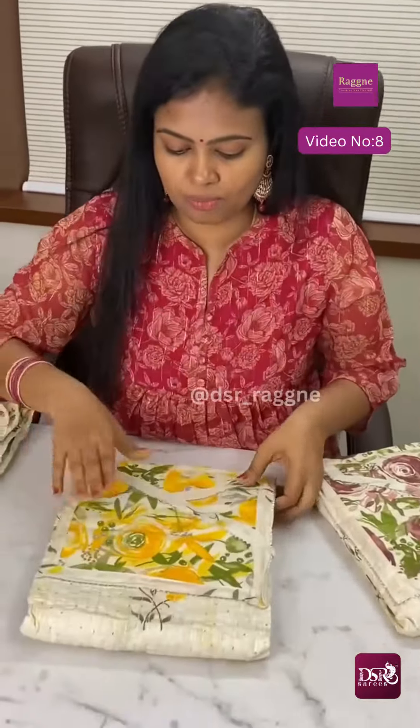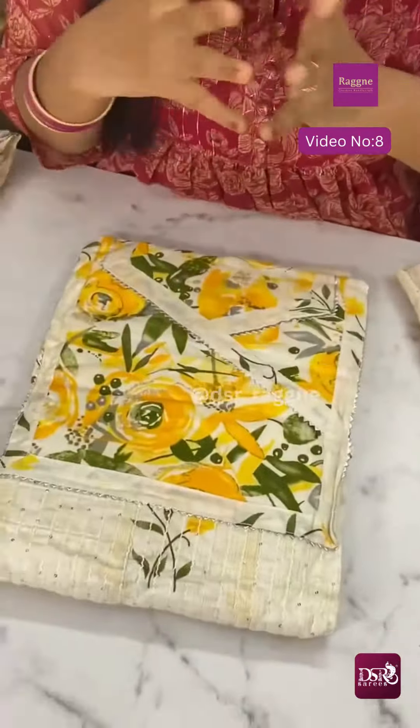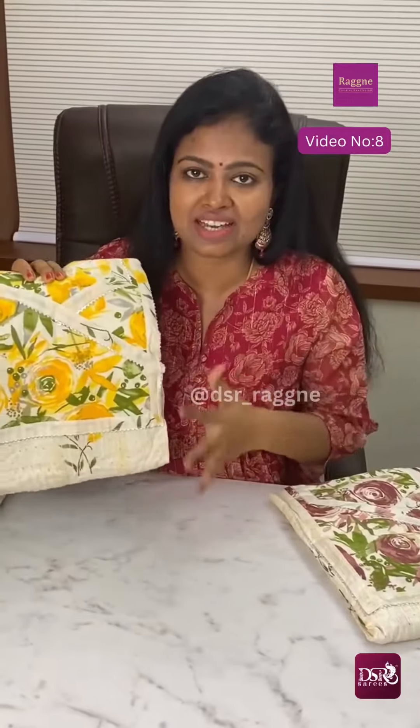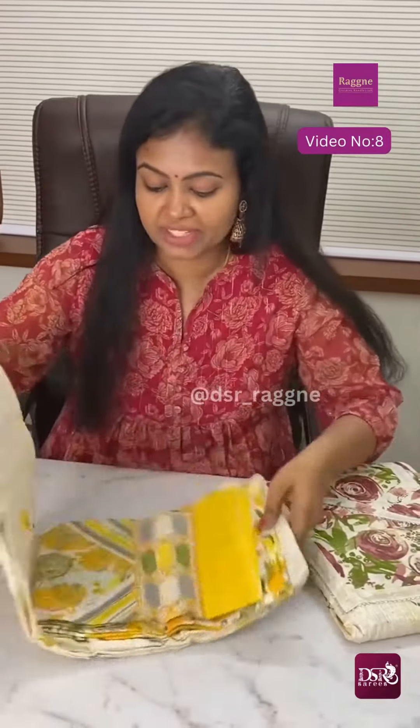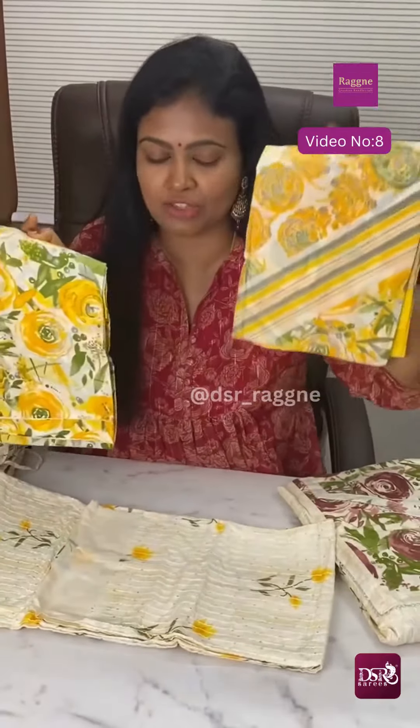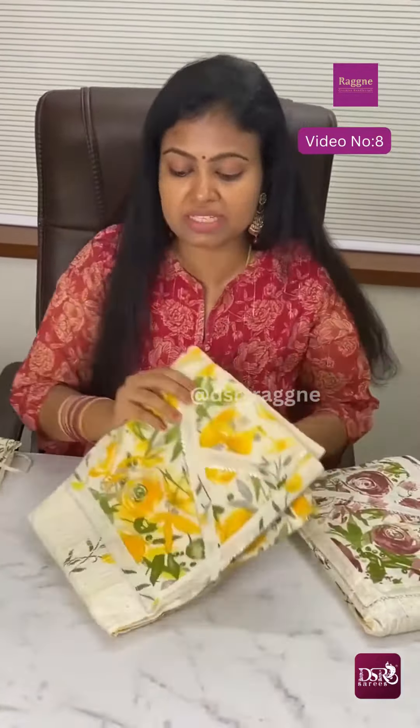Next color is off-white with yellow combination. There is a lot of variety with digital color. Top and bottom are stunning. Don't miss it — off-white with yellow combination.